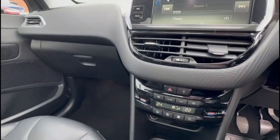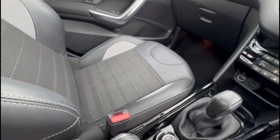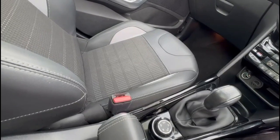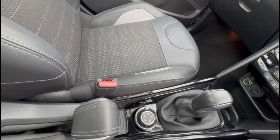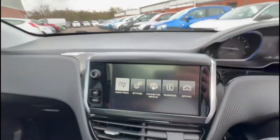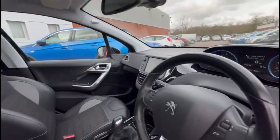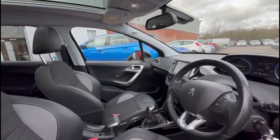Dual-zone climate control, sports-style front seats in contrasting grey part leather, manual gearbox with drive mode select, and a height-adjustable driver's seat.